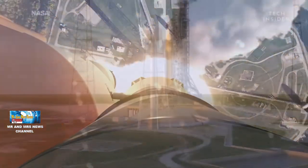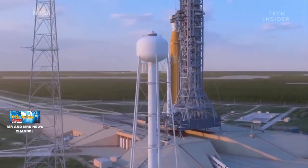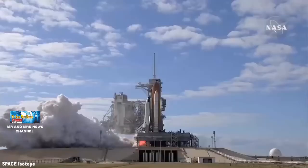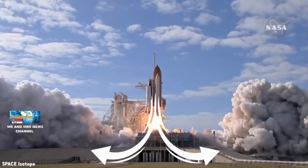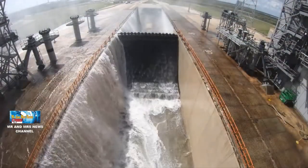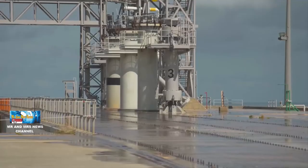Sistem ini mencakup tangki air setinggi 250 kaki yang diisi dengan 300 ribu galon air dan dikosongkan dalam waktu 41 detik selama peluncuran. Air mengalir dari 16 nozzle di atas deflektor api dan dari outlet di lubang buang mesin utama di MPL saat penyalaan mesin utama yang terjadi kira-kira tujuh detik sebelum lepas landas.